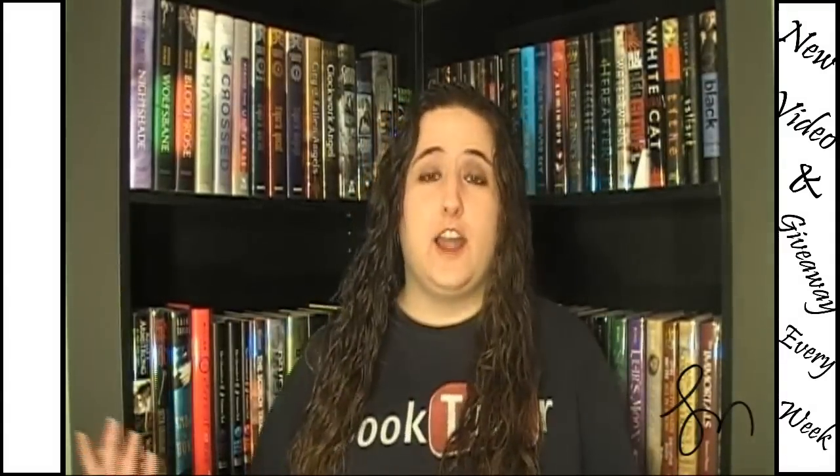And then the bottom shelves, once I get all the signed books up, it's going to go into books that are not signed. And those will be on my bottom shelves. And I'm really excited about this being the place where I film.